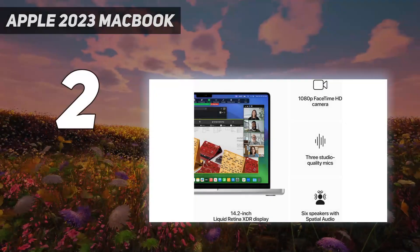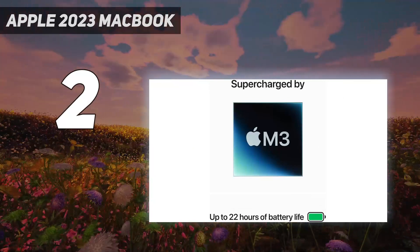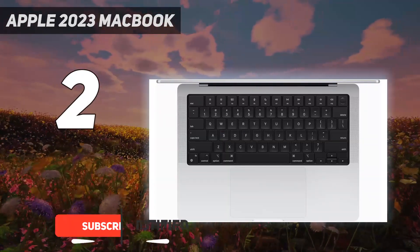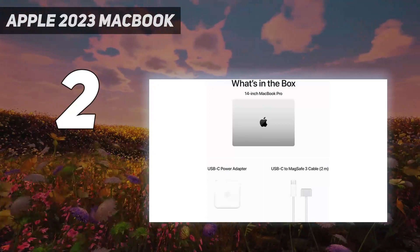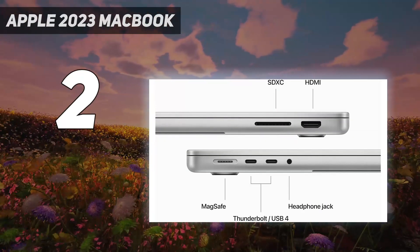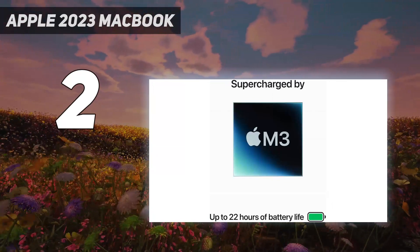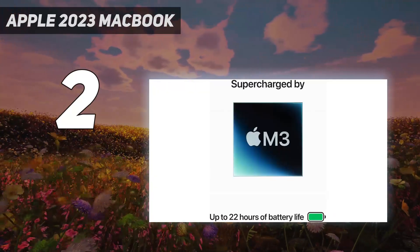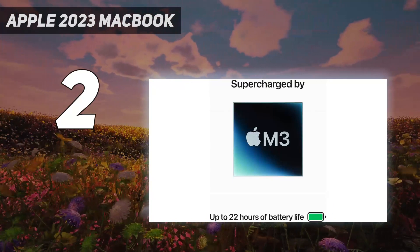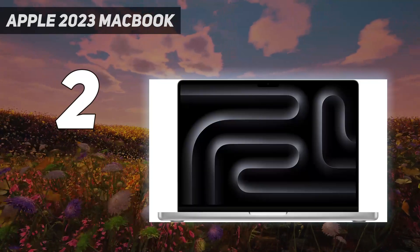Number 2 on my list: the Apple 2023 MacBook. Apple is one of the most recognizable electronics companies in the world, with products synonymous with exceptional build quality and amazing customer support. Since 2020, Apple has been producing its own ARM-based M-Series processors for their MacBooks instead of relying on Intel chips, making MacBooks among the most powerful and power-efficient laptops on the market. Another advantage is their integration with other Apple ecosystem products, supporting features like Continuity Camera, AirDrop, Handoff, and more. Gaming isn't great on MacBooks due to the lack of compatible games and Apple displays' slow response time.